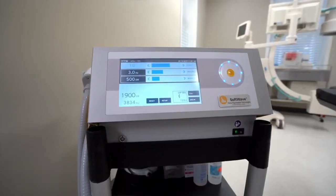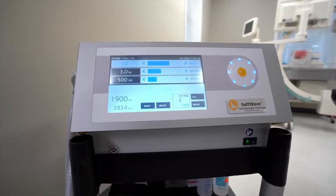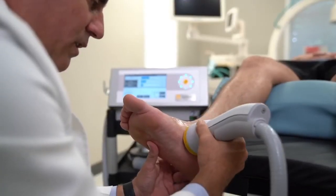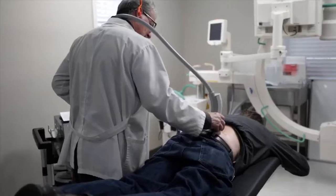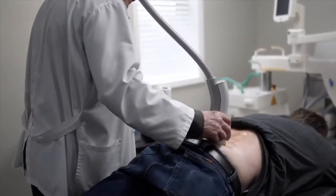The great thing about the Orthogold 100 softwave technology is that we actually have a patent for neural elongation or peripheral nerve regeneration. What other device can make that claim? Plus, the other long-term benefit is the fact that the patient's own resident stem cells have been activated within 45 minutes after treatment.